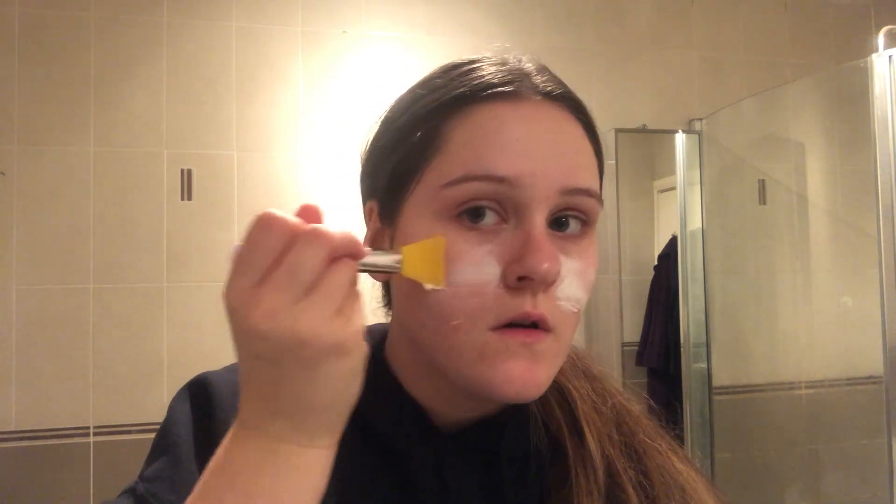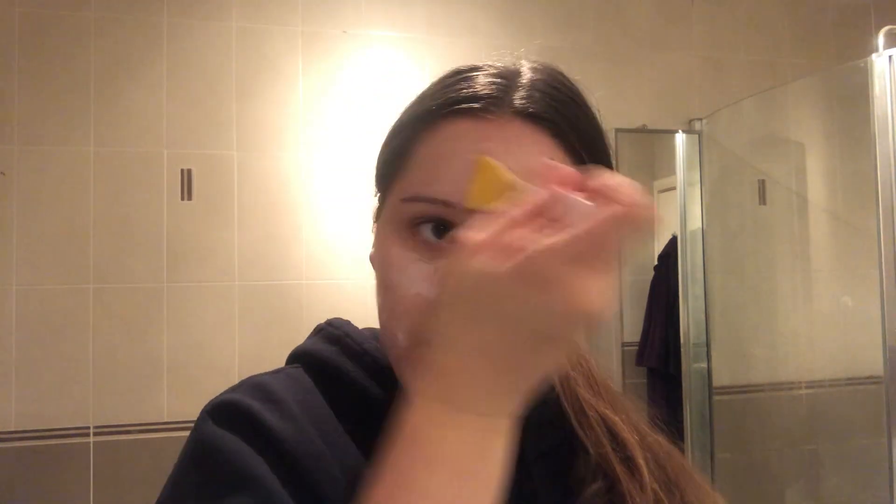I'm going to start in the centre and work my way out — oh, this feels so nice, it's so cold! Just working my way down my face, a bit on the chin, a bit more on the sides, a bit on my forehead — that's probably where my skin is most dry. You don't have to put this all over your face, but my whole face tends to get a little bit dehydrated.